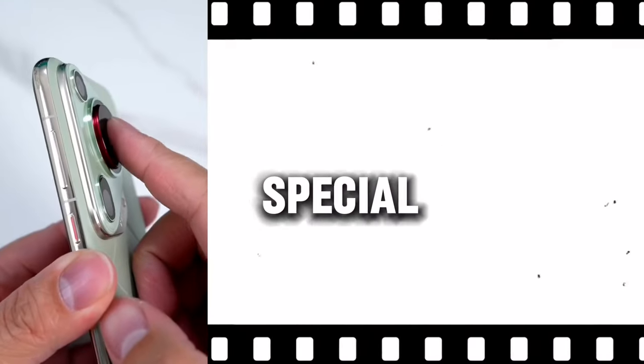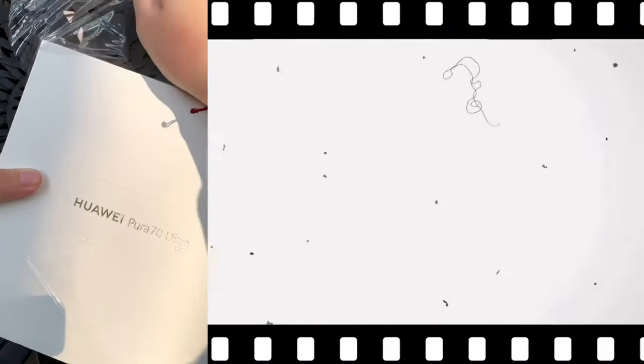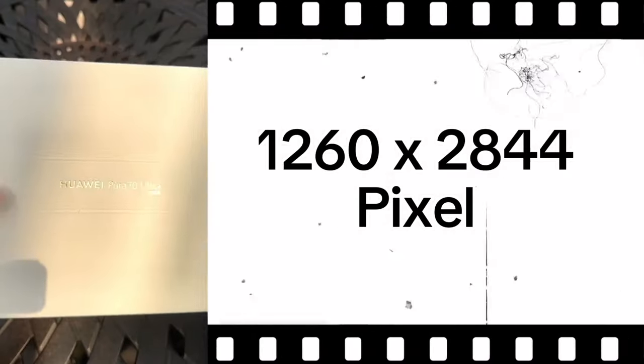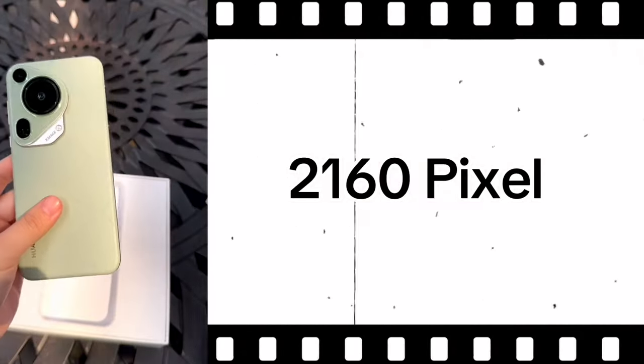Some of the special features the Huawei Pura 70 Ultra comes with: the screen is a 6.8-inch wide display at 1260 by 2844 pixels. It also comes with a 50 megapixel camera.